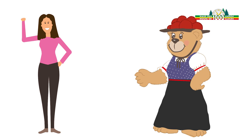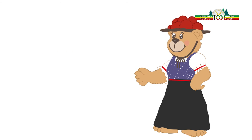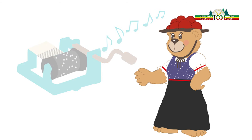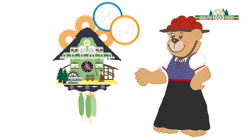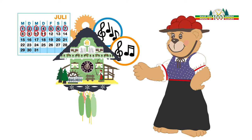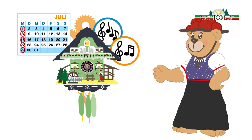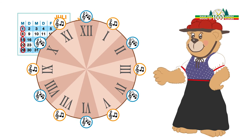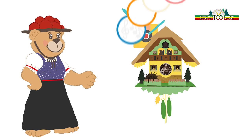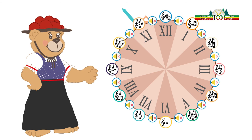Sarah asks if the clocks make any other noises besides the cuckoo call. The tri-bear explains that cuckoo clocks are available with and without music. Mechanical cuckoo clocks with music have two melodies inside which play alternately — on daily-wound clocks, the melodies alternate every half hour after the cuckoo call; on weekly-wound clocks, they alternate every hour. Electric clocks have 12 different melodies that change every hour, with no cuckoo call or music at the half hour.